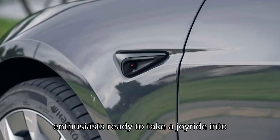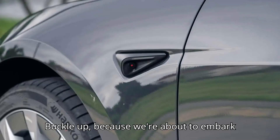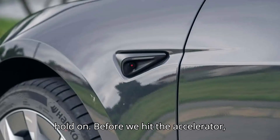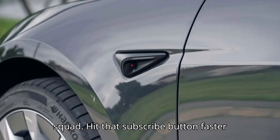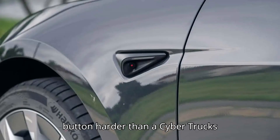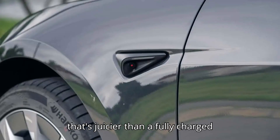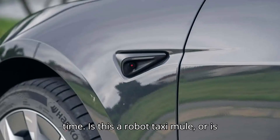Hey there, EV enthusiasts. Ready to take a joyride into the world of electric vehicles with EVpedia? Buckle up because we're about to embark on an electrifying journey together. Before we hit the accelerator, let's make sure you're part of our EV squad. Hit that subscribe button, smash the like button, and drop a comment below. Let's turn this channel into the EV hub of the future, one click at a time.